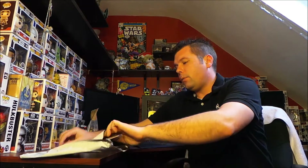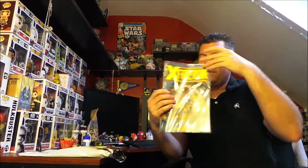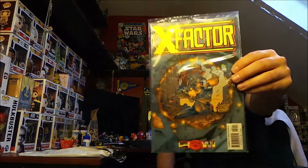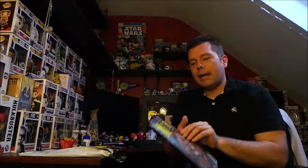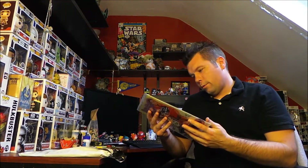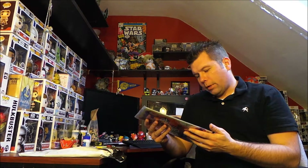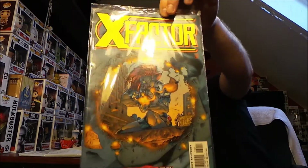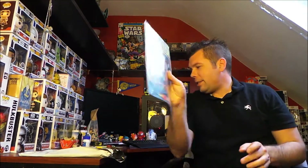We also have a comic in here — we got an X-Men X Factor comic right there and it is bagged. This is from January 97. They're usually old retro comics. I got one that was like from the seventies, like '72 or something like that. Really cool old comic. It's just a little extra on top of the shirt.